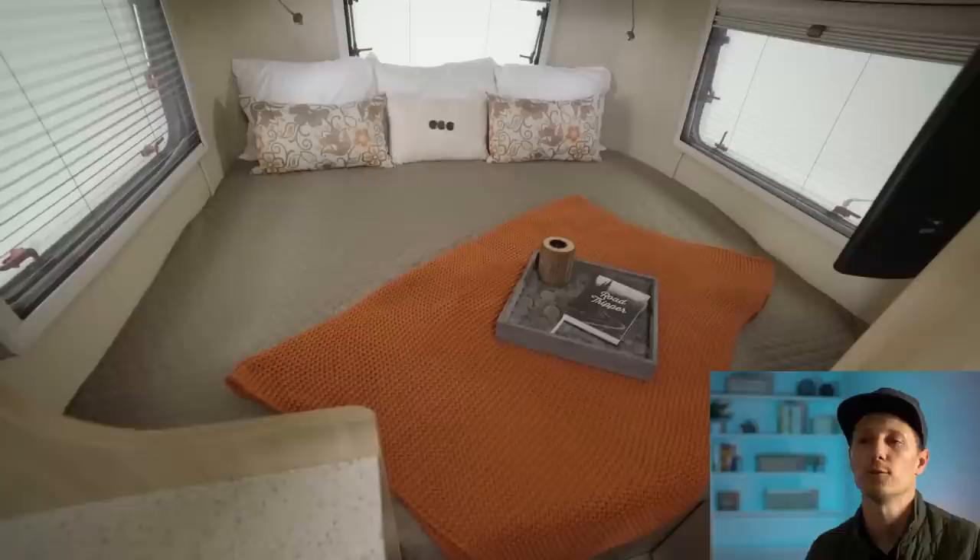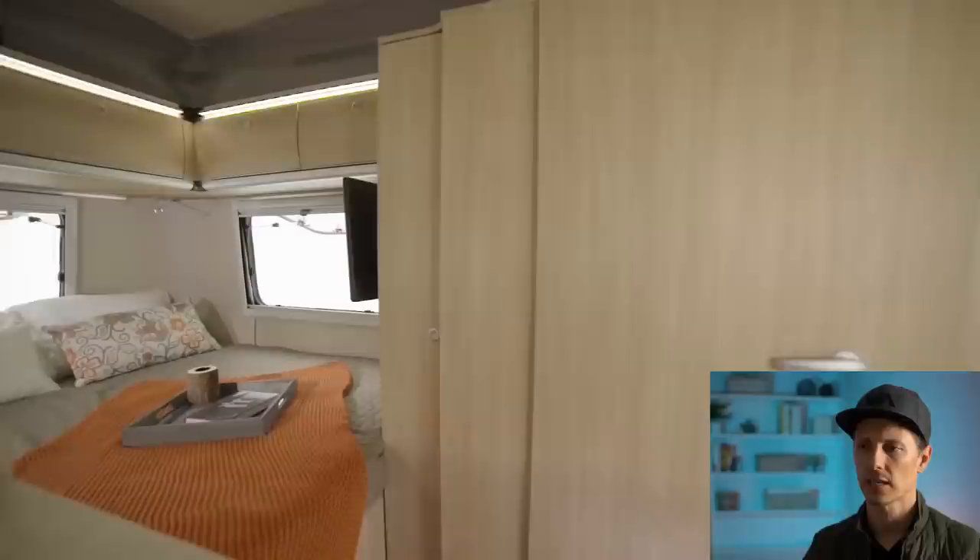Six foot five inches — so you tall guys can be in this. Minus that guy who writes in our comment section who's six foot six looking for a teardrop with a bathroom — sorry, this isn't going to work. But a king size bed, that's nice. And then a second bed too, looks like it's converted from the table area.